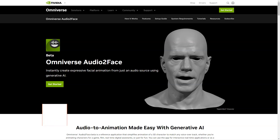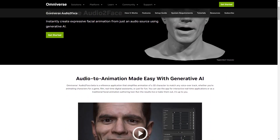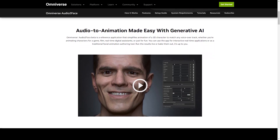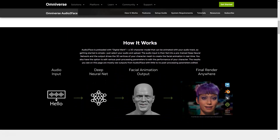Have you heard of the new AI-based application called Omniverse Audio2Face from Nvidia? It's a game changer in 3D character animation. Audio2Face is an application that simplifies the animation process for 3D characters, making it easy to match any voiceover or backstory. Whether you're an animator for a game, movie, or just for fun, Audio2Face has got you covered. It can be used in real-time for interactive applications or as a traditional character creation tool, and the results can be run in real-time or baked.